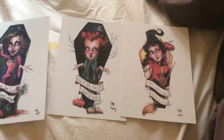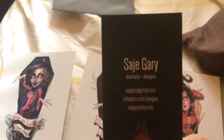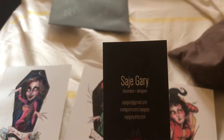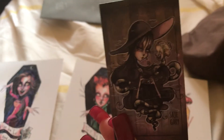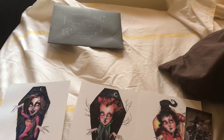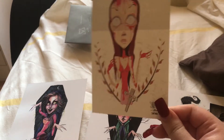They come from Etsy — here's the information, and this is her card. She also sent me a freebie; it has a note on the back.